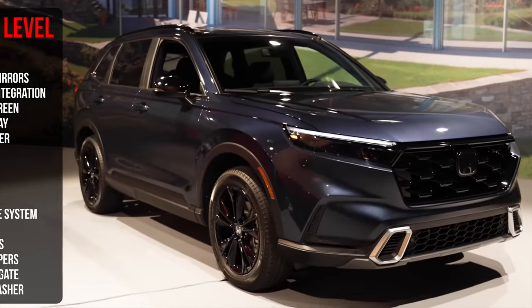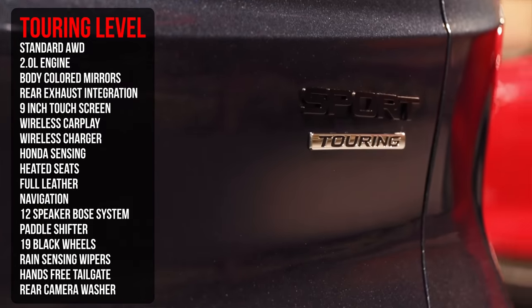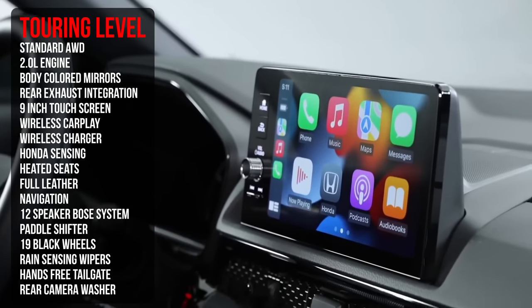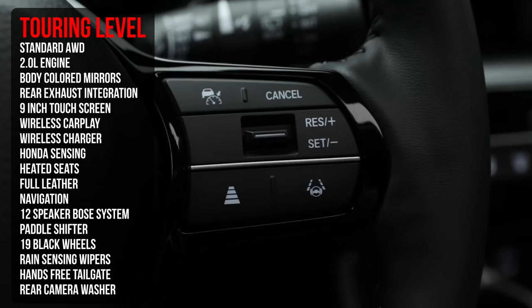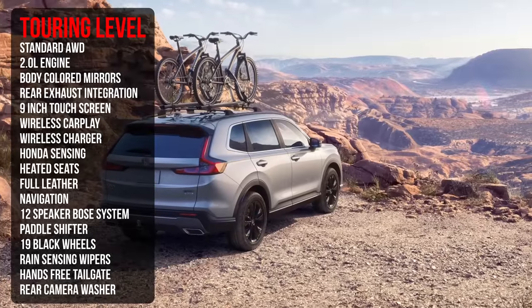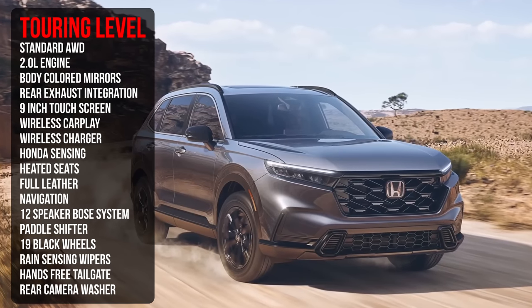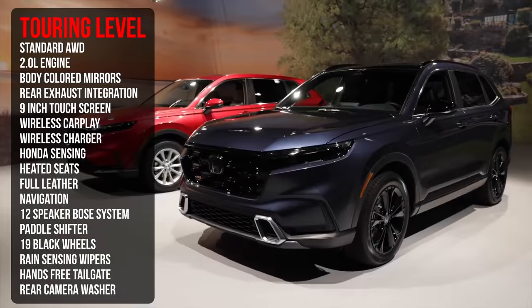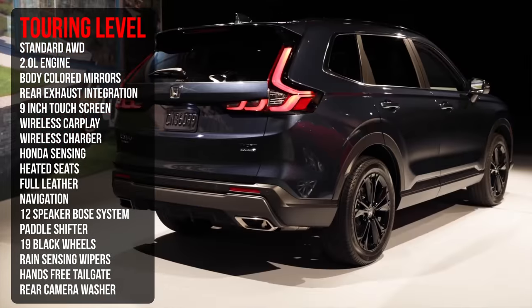In the Sport Touring, you get standard all-wheel drive from that 2.0-liter engine, body-colored mirrors, rear exhaust integrated into the bumper for a sporty look, the 9-inch touchscreen standard, wireless CarPlay, wireless charger, Honda Sensing, heated front and rear seats, leather interior, built-in navigation, Android Auto, a 12-speaker Bose audio system, paddle shifters, 19-inch black alloy wheels, rain-sensing wipers, a hands-free tailgate, and a rear camera washing system.